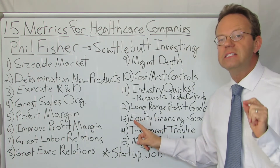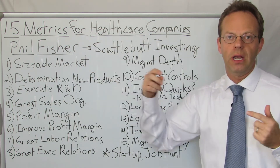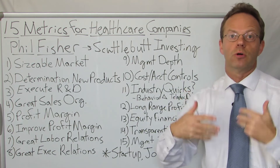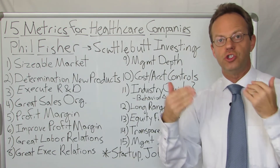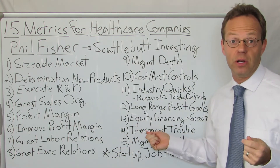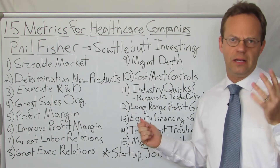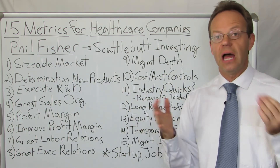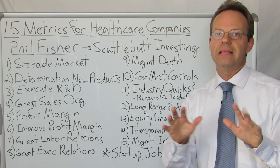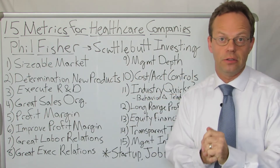Next: is the organization going to require equity financing in order to grow? From an investor standpoint, your ownership or shares are going to be diluted if they keep issuing more shares to grow. You want to invest in an organization that does not require a lot of equity financing. This is important for startups, which in this day and age tend to sell equity constantly — and the question is whether that's really the right strategy.